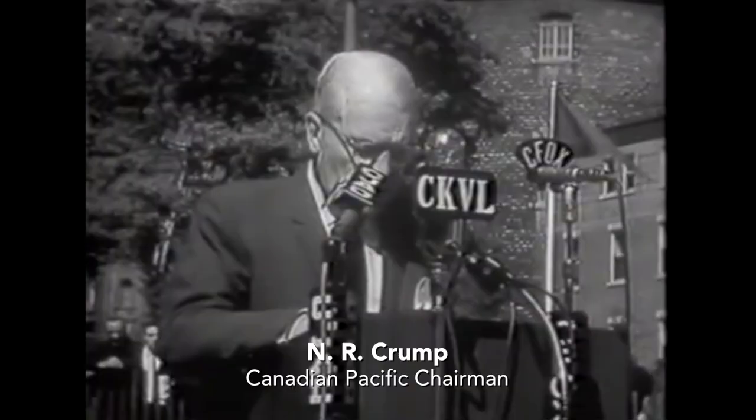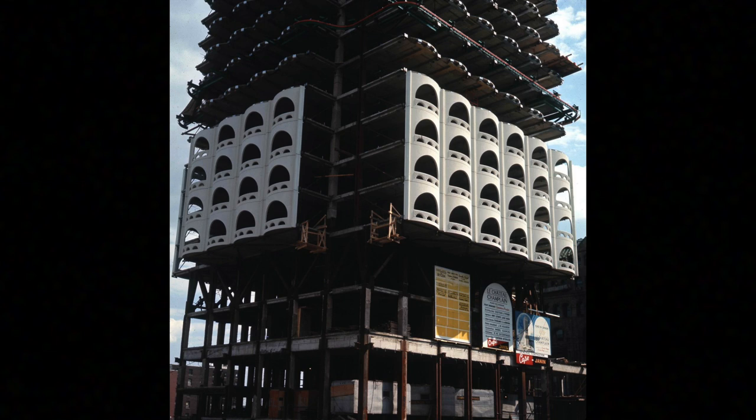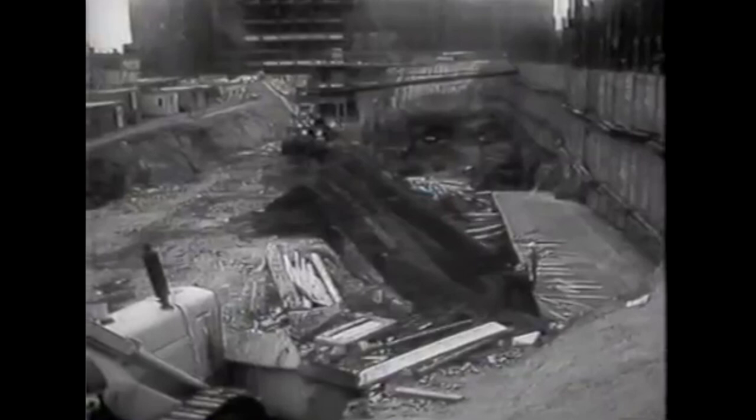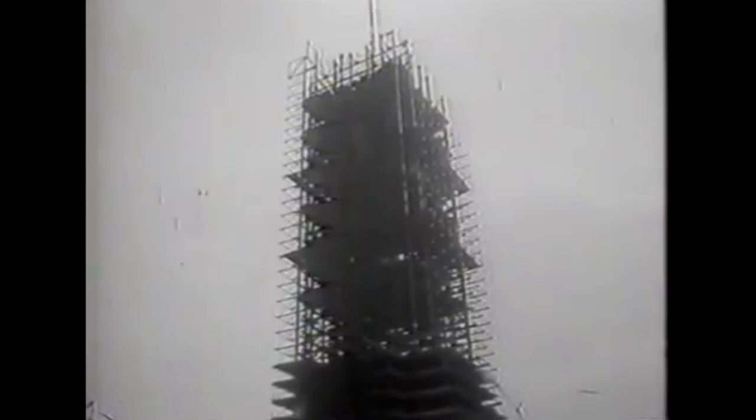The design would incorporate features and service standards reflecting the international avant-garde and colorful personality of Montreal. Groundbreaking ceremonies took place on September 14, 1964. From that day on, things moved very quickly, and Montrealers soon realized that this building was going to be distinctly different than ones that went up before it.